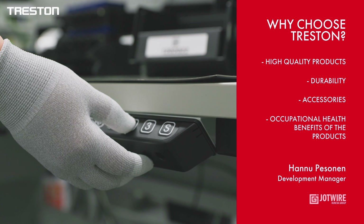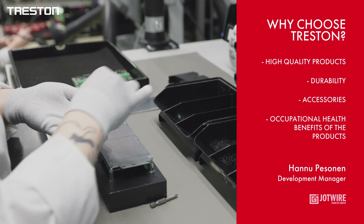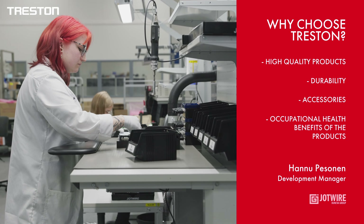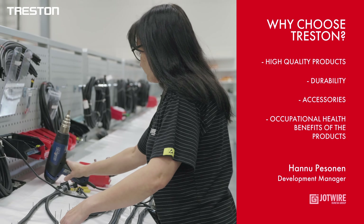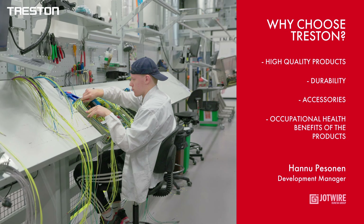The electrically adjustable workstations are easy to set at a height that suits the task and the person's physical attributes, thereby reducing the strain caused by the work. Workstations with tilt mechanisms reduce the need to reach for items. This solution has helped us reduce and prevent back problems and neck and shoulder pain among employees.